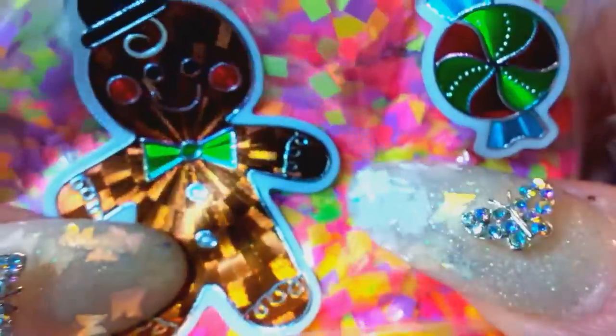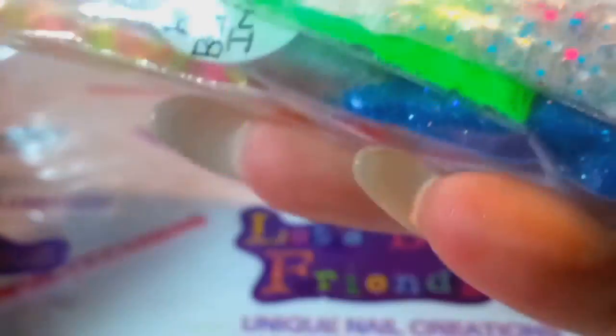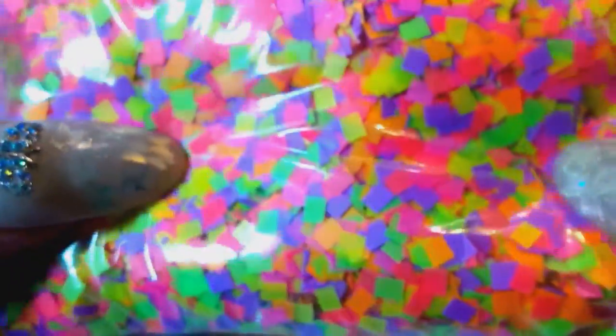Let's look at the cute stickers — I love these. She sent me my order, let's see what I got. These are some neon mix squares she sent me.